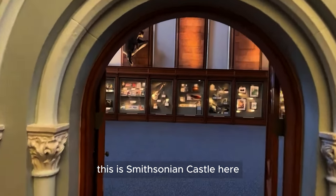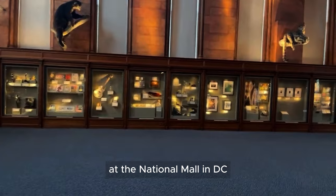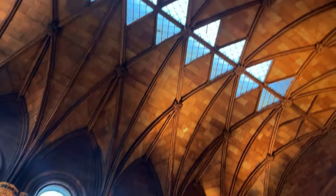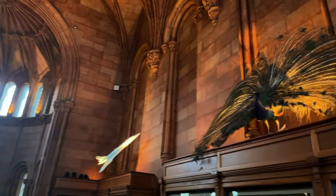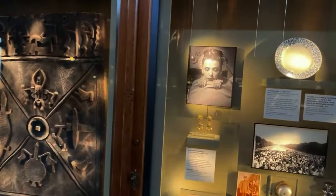This is the Smithsonian Castle here at the National Mall in DC. Look at how it looks — that is so beautiful. Let's see what we got here.